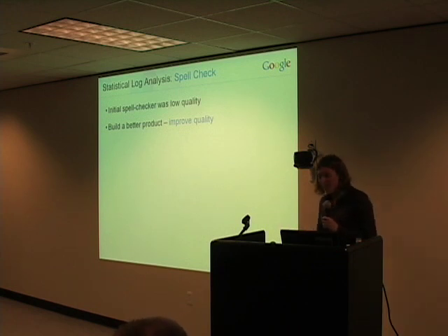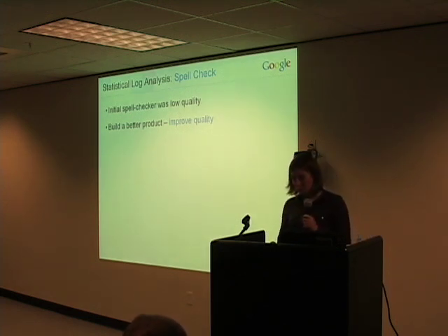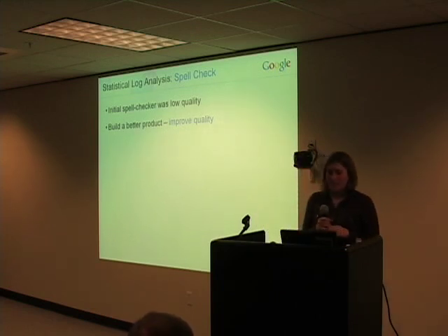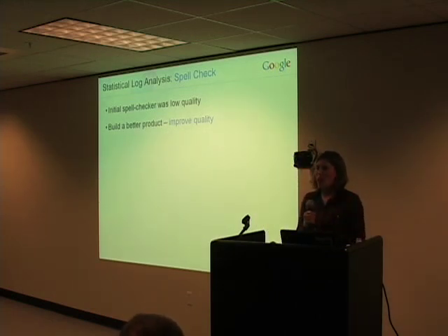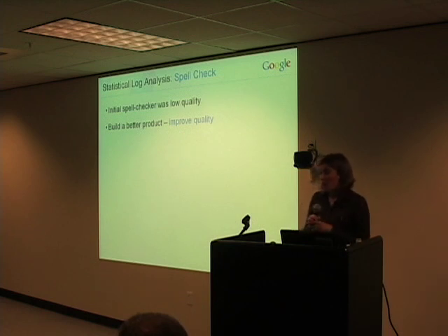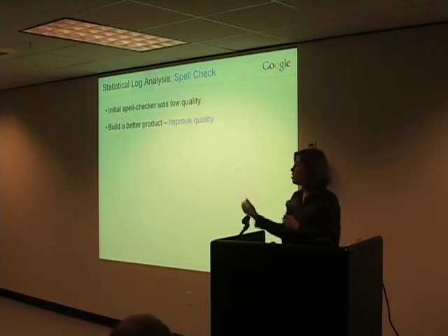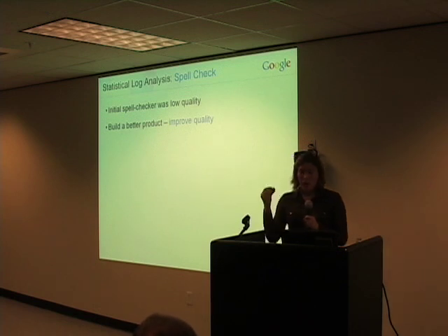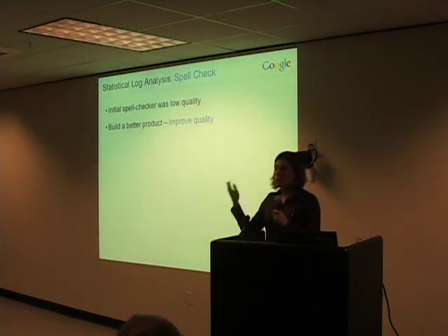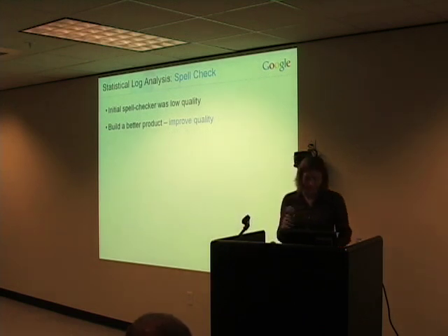So we went to our engineering team and said we've got to fix this — we've got to build a better spelling corrector. Sure enough, several months later a little engineering team came back with a better spelling corrector, built by taking into account a lot of the context available from looking at the web and the data that's there. It came out as a spelling corrector that's really pretty amazing in terms of quality. We launched it, and almost overnight the click-through rate on those spelling suggestions doubled. Remember what I said about having a good product, first and foremost? That was certainly a case in point.